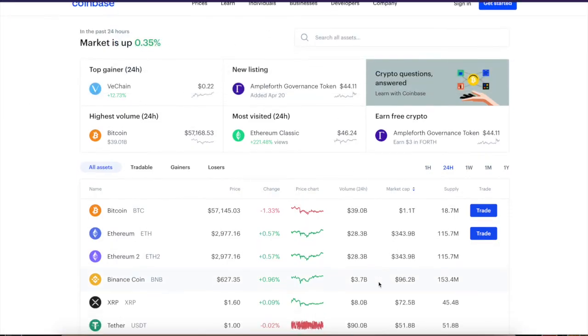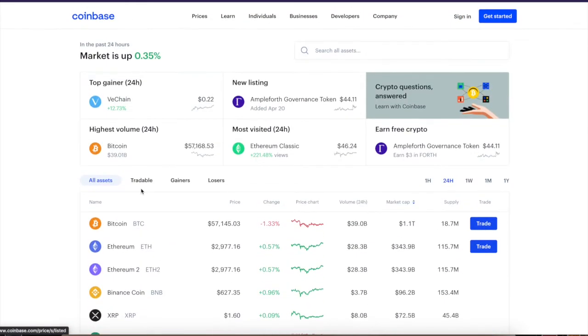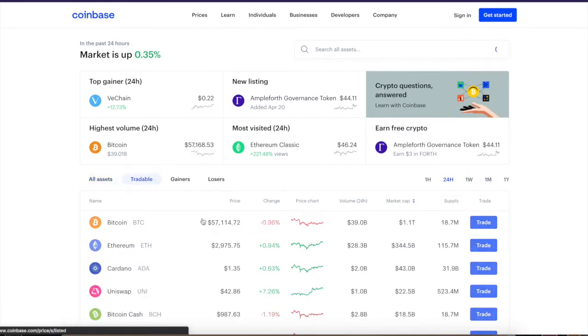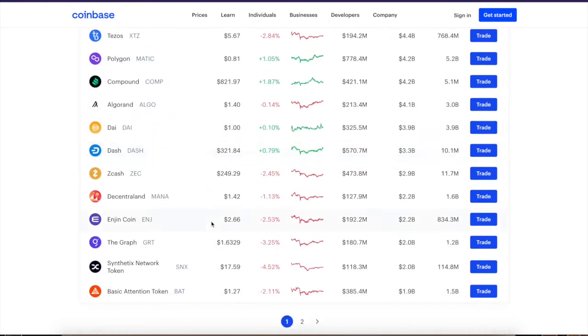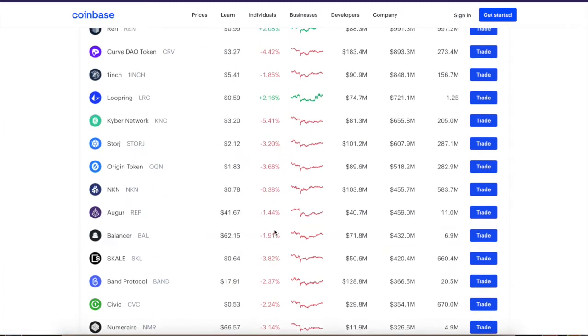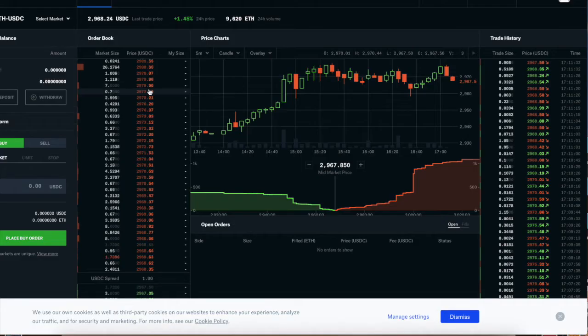Now that we went over the fees, let's take a look at the tokens they have. Here are several assets available — some are tradable and some you can just hold. In the tradable section you can see all the tokens you can trade. They don't have a crazy amount of tokens but they have a good amount. You can also earn some free tokens with their Coinbase Earn section, which is pretty fun.